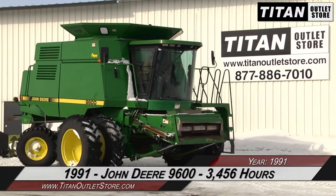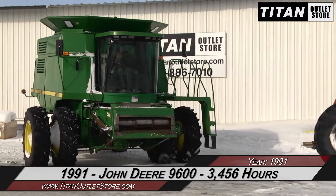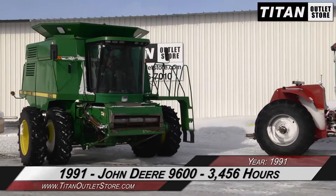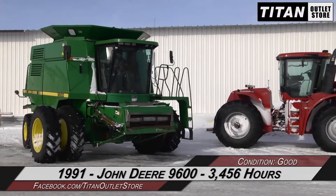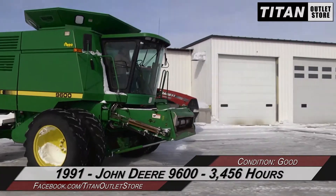Thank you for viewing this John Deere 9600. If you're interested in this combine and would like to contact our sales staff, give them a call at 877-886-7010. If you're interested in viewing more equipment, go online to TitanOutletStore.com.